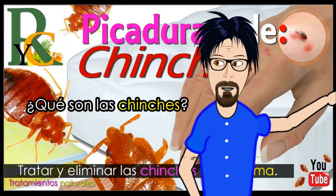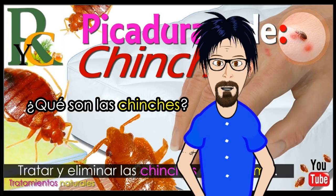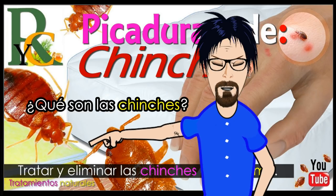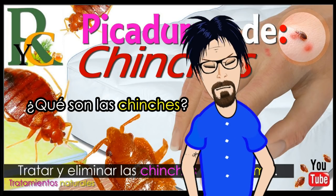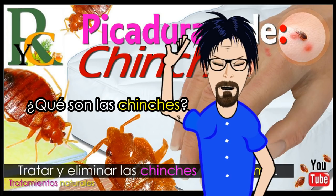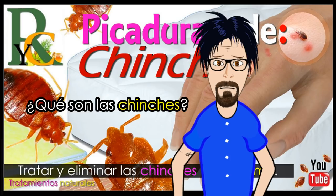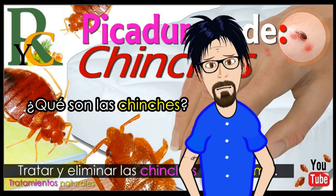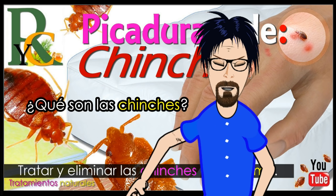Las chinches viven en aberturas secas y oscuras, como las costuras de los colchones. Los colchones son ideales porque las chinches se alimentan de noche. Sin embargo, también viven en otros lugares: pueden vivir en huecos en los muebles, paredes o pisos, y luego se arrastran hacia tu cama por la noche. Lugares como hoteles, departamentos, residencias y refugios son los más propensos a estar infectados, ya que las chinches pueden viajar de un lugar a otro en la ropa, maletas, muebles y ropa de cama usada.